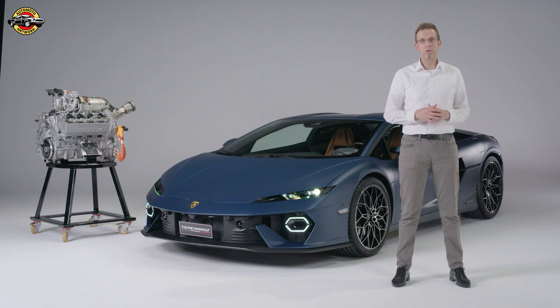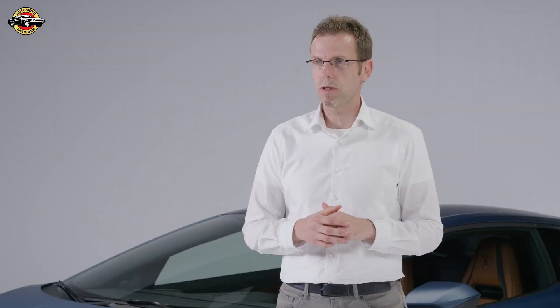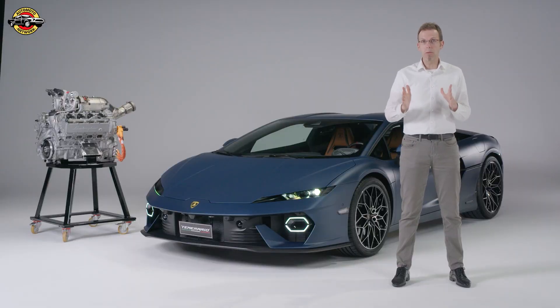It's a pleasure to present the new Temerario, which features an entirely new drivetrain. The heart of this drivetrain is our completely new V8 twin-turbo hybrid engine, developed and produced in Sant'Agata exclusively for this car. On top of this combustion engine, which has 800 CV maximum power output, we have three electric motors — one between the engine and the gearbox, and two on the front axle — enabling four-wheel drive and torque vectoring for both agility and stability.